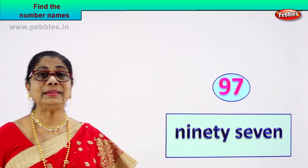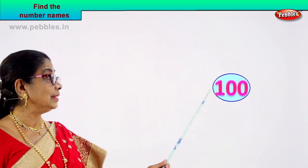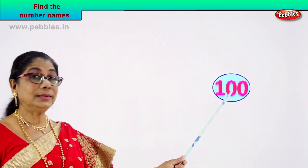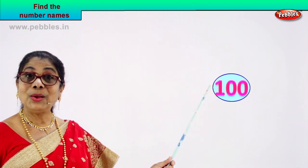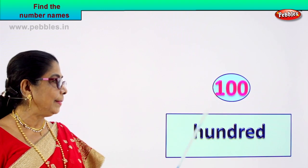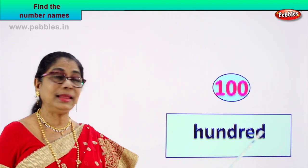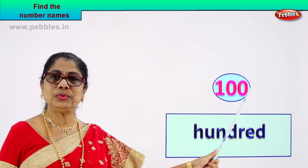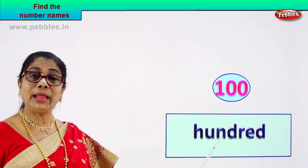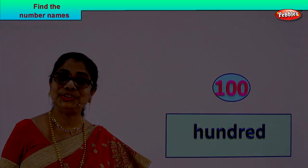Shall we take another number? Look at the number and let's write its name. What number is this? One, zero, zero — what is that? One hundred. Very good. One hundred. Let's learn to write its name. Hundred: H-U-N-D-R-E-D. One, zero, zero is read as hundred. Spell hundred: H-U-N-D-R-E-D. Hundred.